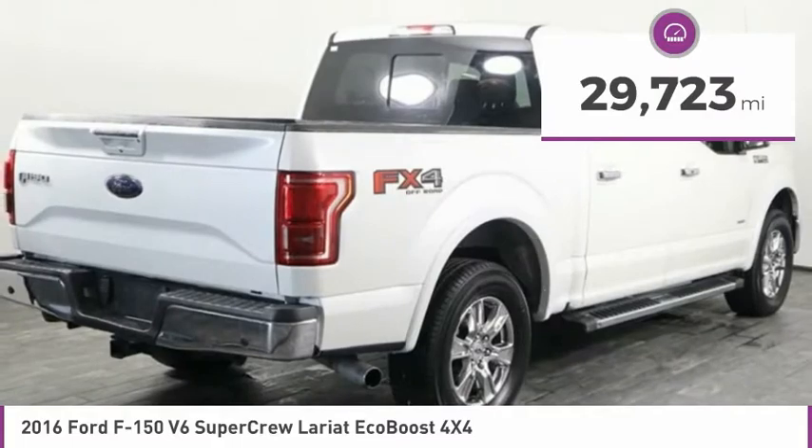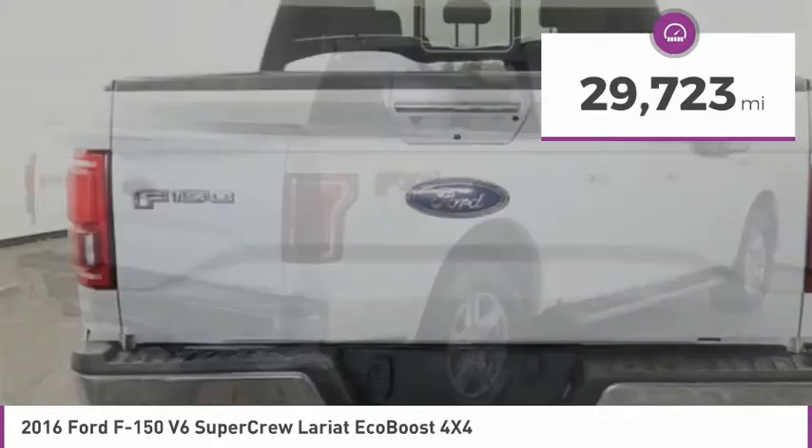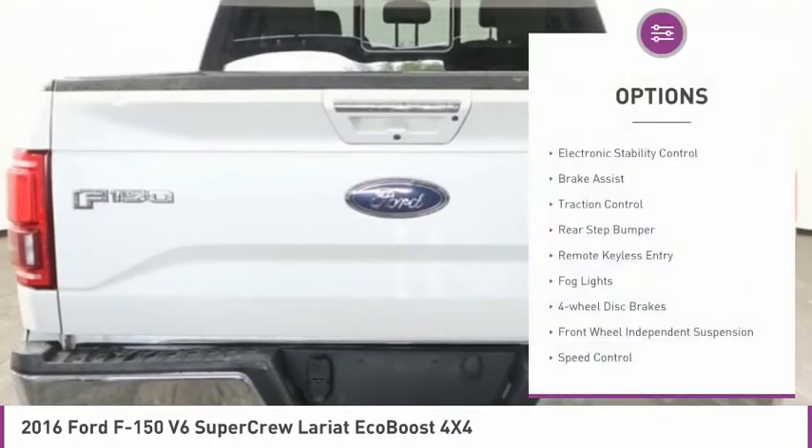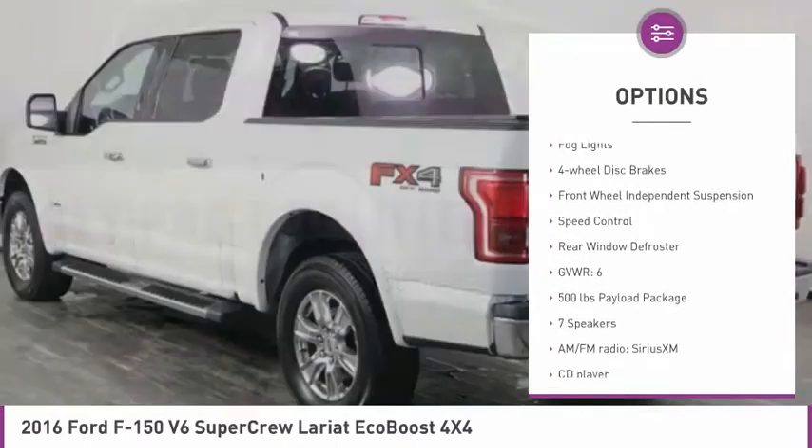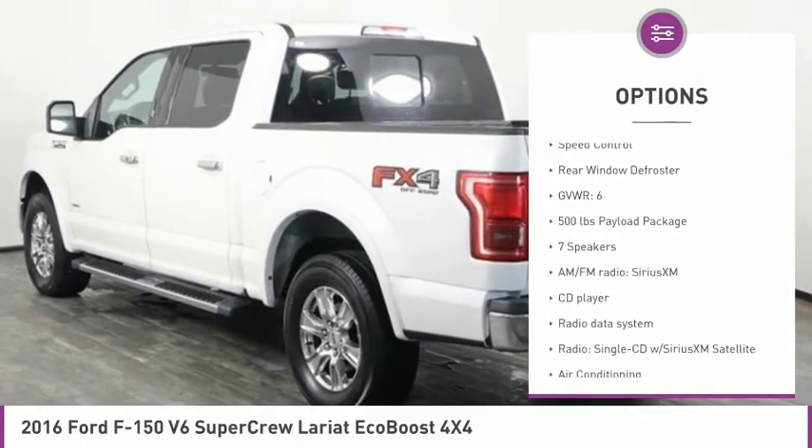This vehicle has less than 30,000 miles. Here are some of this vehicle's great options: electronic stability control, brake assist, traction control, rear step bumper, remote keyless entry.